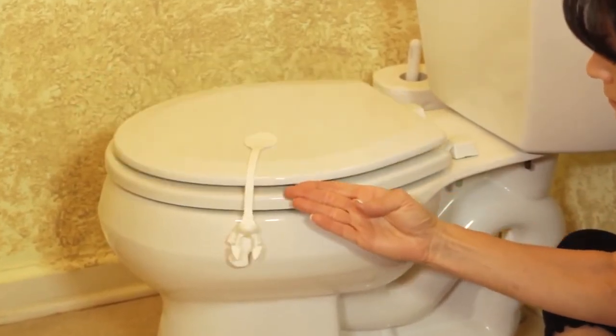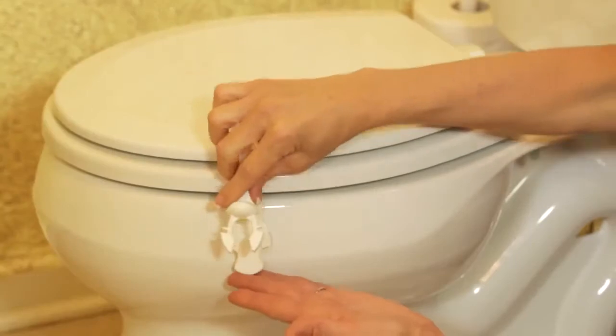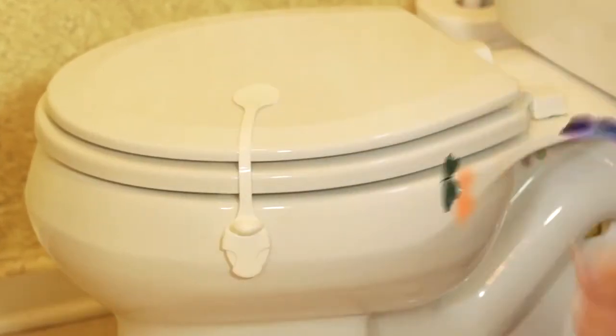Keeping the toilet lid closed has never been easier. It's great for renters because there are no screw holes. Just another simple way from Dream Baby to help keep your children safer and put your mind at ease.